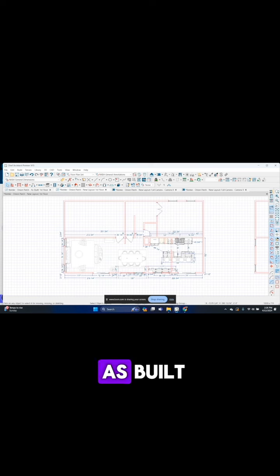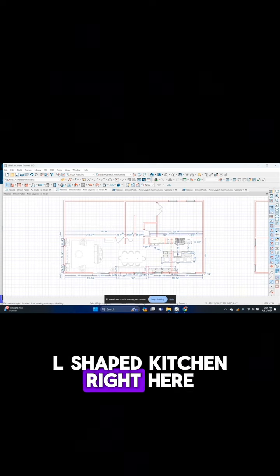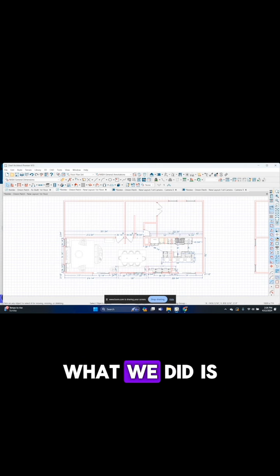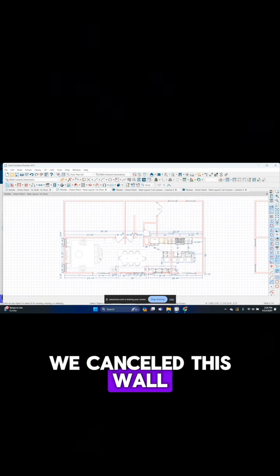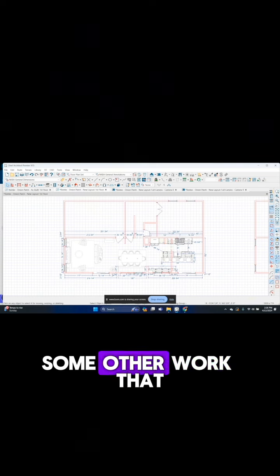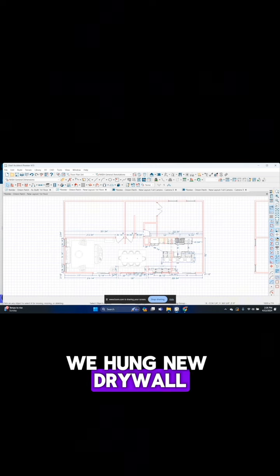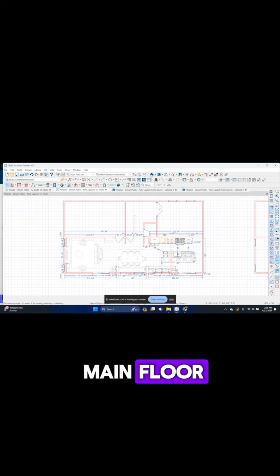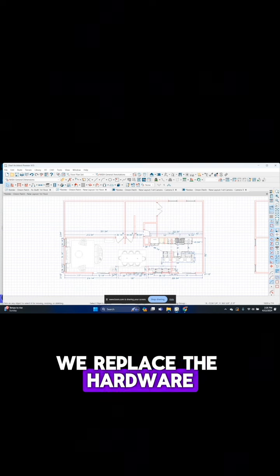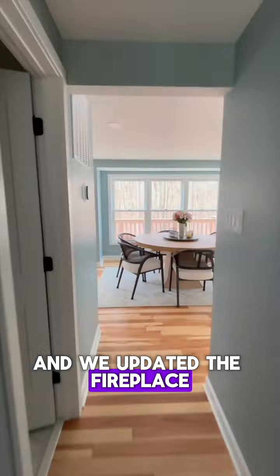This is a floor plan of the main floor renovation we worked on. The red line shows the as-built layout — the previous kitchen was an L-shaped kitchen here, with some cabinetry here. We canceled this wall and shifted the kitchen over towards the corner of the home. We also repaired and hung new drywall, painted the entire main floor, replaced and re-ran the hardwood flooring throughout, and updated the fireplace.